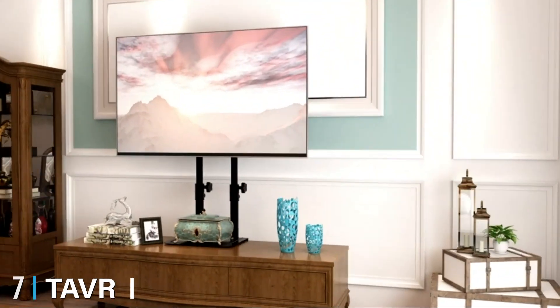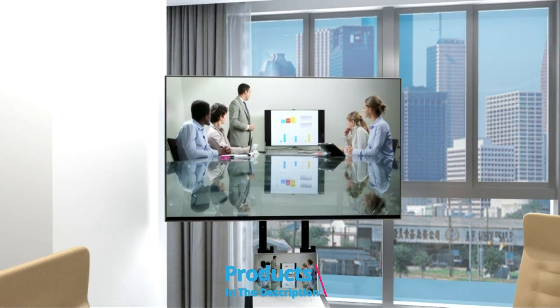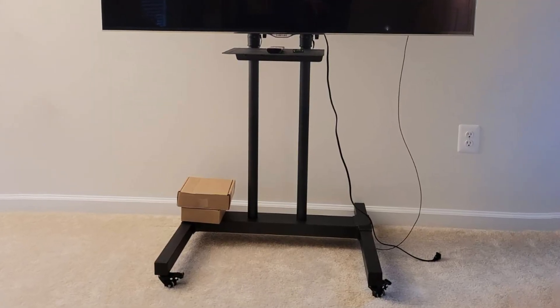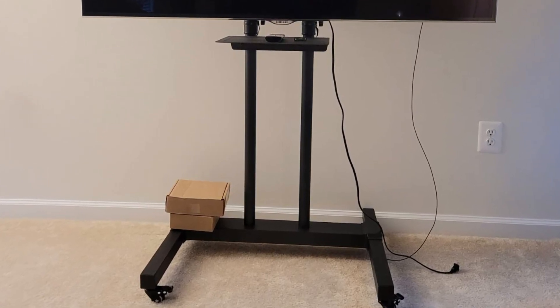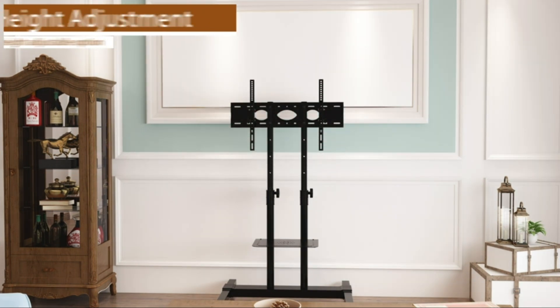Moving on to number 7, we have the Tavertal Mobile TV Stand. The Tavertal Mobile TV Stand is a simple and functional solution for rolling your TV around the home, conference room, and classroom. Combining practical design with affordability, the stand befits all styles, spaces, and budgets. Users appreciate the basic design that is not only lightweight but also space-saving.